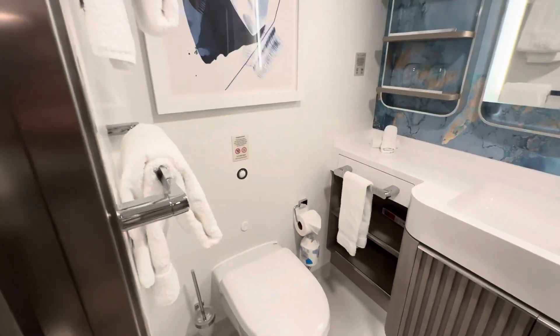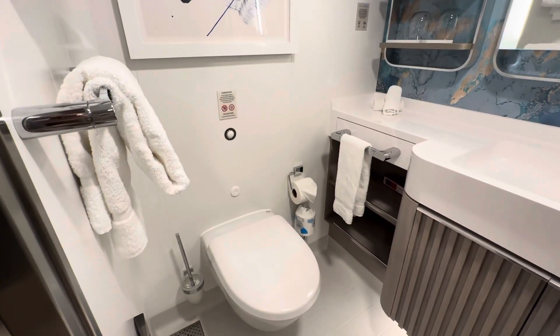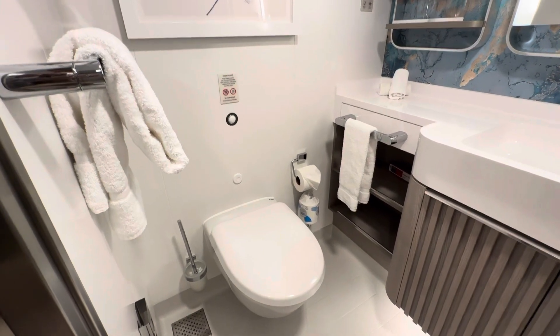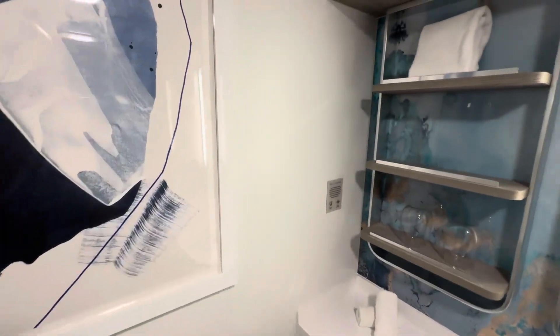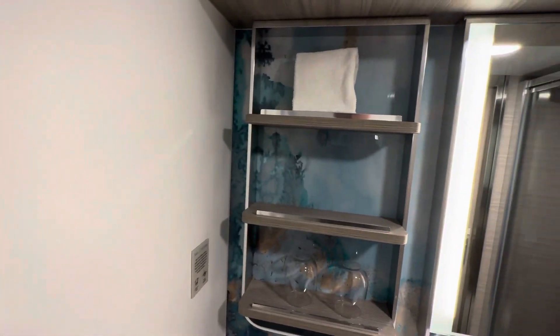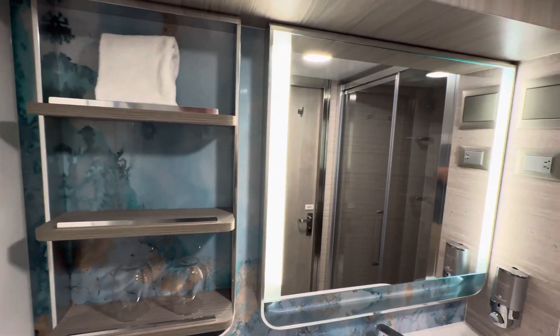Now, the bathroom in this cabin was definitely roomy enough. Newer bathrooms are always better on ships — it didn't feel cramped, and it was extremely clean. Just like the main cabin, it's well-styled and very attractive.